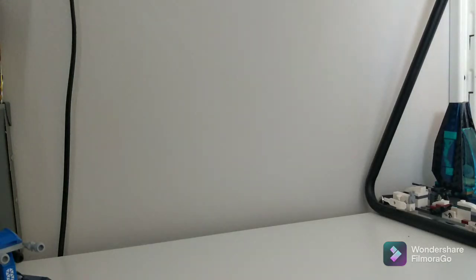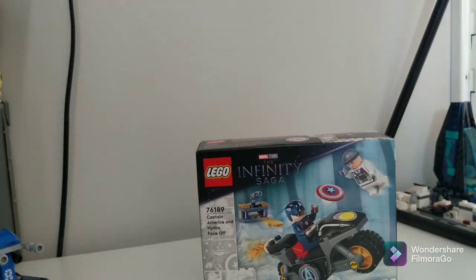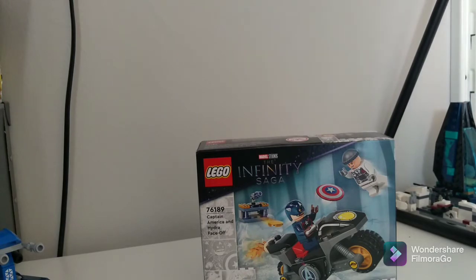Hey guys, what's up. Well, my first haul video. So in this haul I got an Infinity War — I mean Infinity Saga — set: Captain America and the Hydra Face-Off.